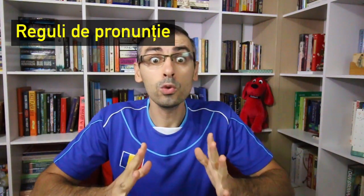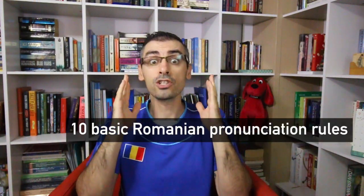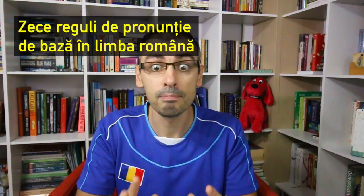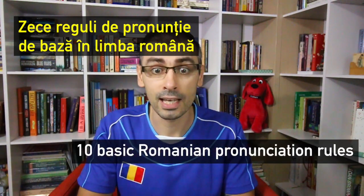Reguli de pronunție — pronunciation rules. Hi, this is Mihnea, welcome to Romanian Hub, the ultimate Romanian language learning portal. In this episode of Learn Romanian Vlog, we'll explore 10 basic Romanian pronunciation rules. Starting this episode, I will make Romanian language learning vlogs around topics you've requested in the comments. Pronunciation rules is something that you have requested. Zece reguli de pronunție de bază în limba română — ten basic Romanian pronunciation rules.